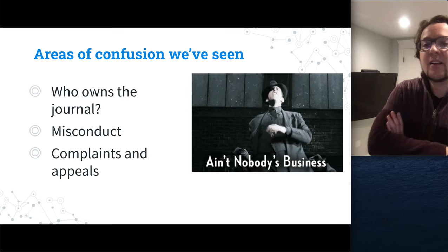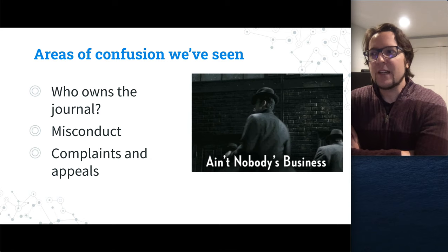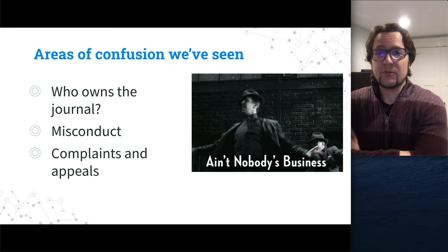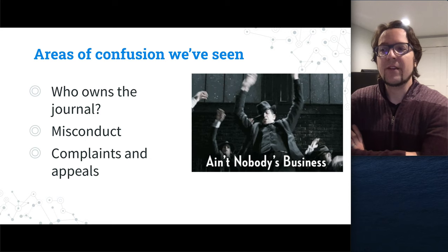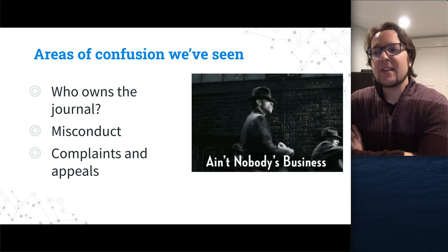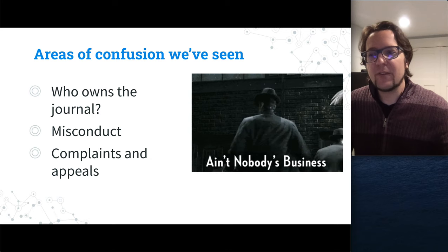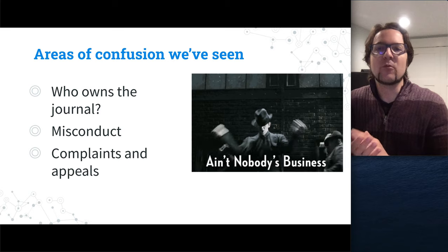A related area: what happens if someone disagrees with your decision to reject an article? How does your journal process that? If someone says there was a conflict with reviewers or editor bias, how is the journal going to handle that? Many newer journals don't articulate this on their website and haven't thought it through. Being able to help the journal understand how they can handle appeals — along with the resources mentioned, like COPE — is valuable. These journals are passion projects started by scholars who saw a gap in their field, and some governance questions simply never came up.